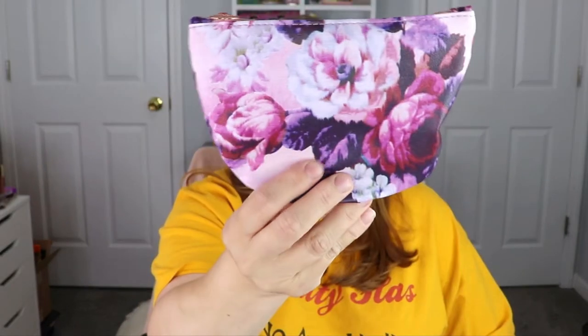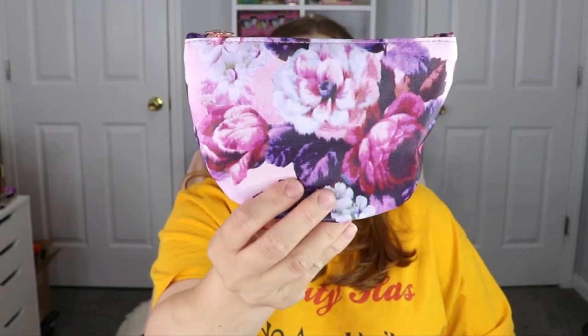This is what the bag looks like — it has some pretty purple and pink flowers on it, super pretty. The tab just says 'Ipsy,' nothing too special about it this month. Let's see what goodies we have in here. The first item is a lip liner by Beauty for Real in the shade Neutral Deep.